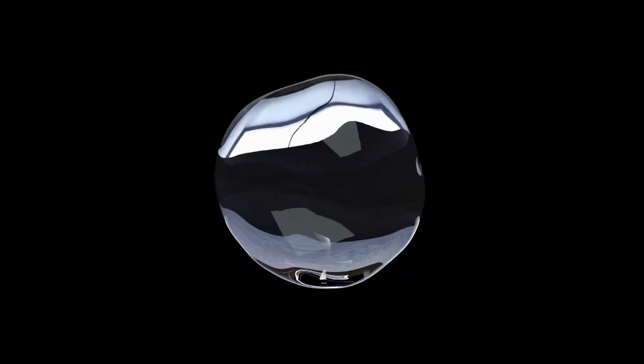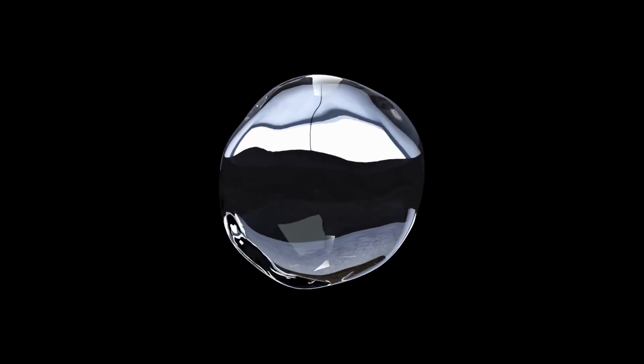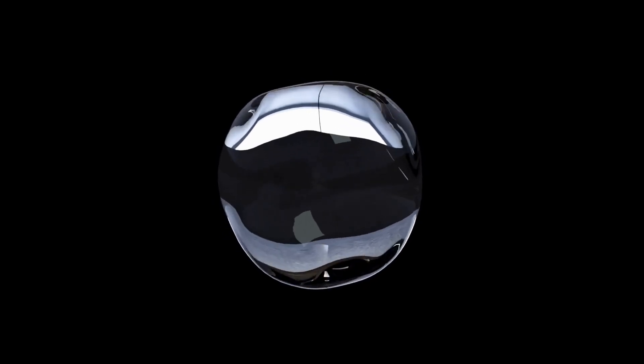Imagine a metal so rare, you could fit the world's entire annual supply in the palm of your hand. And yet, this tiny amount can help fight one of humanity's deadliest diseases — cancer.